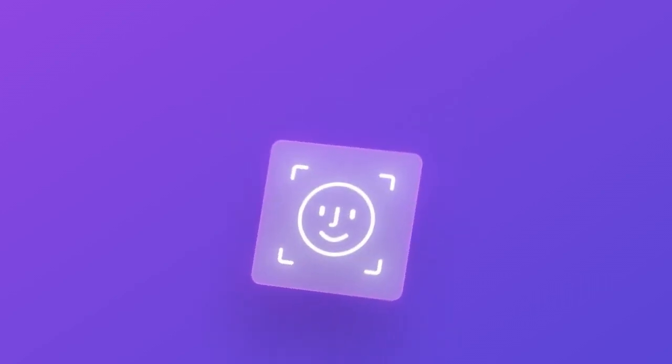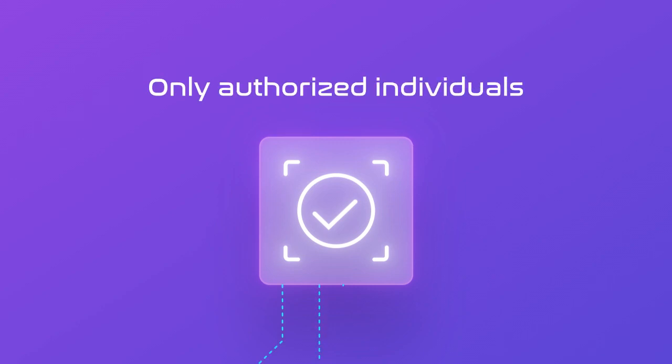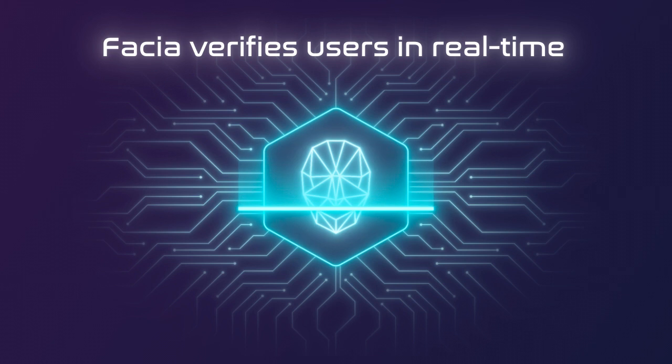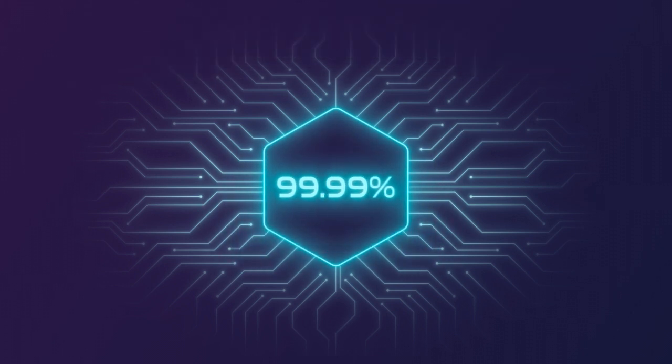Fascia's cutting-edge liveness detection and facial recognition technology ensure that only authorized individuals gain access to your systems, providing next-level safety. Using advanced 3D face matching, Fascia verifies users in real-time with 99.99% accuracy.